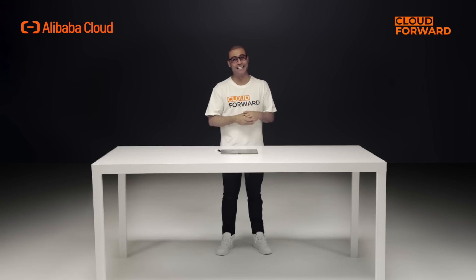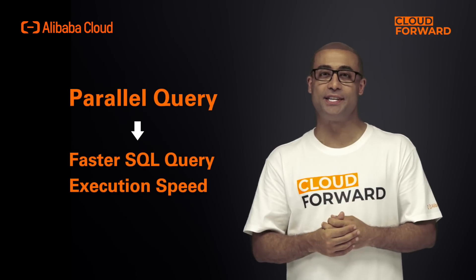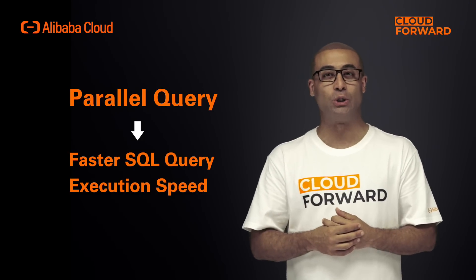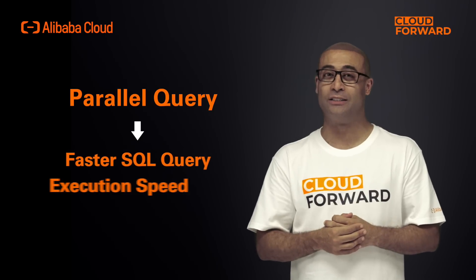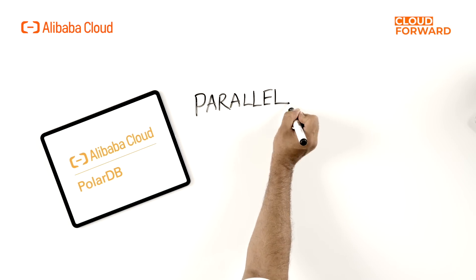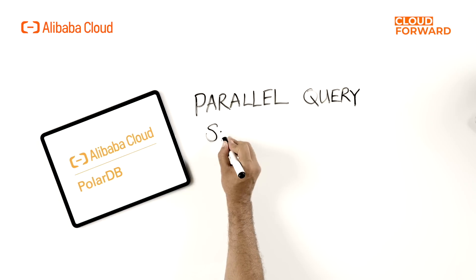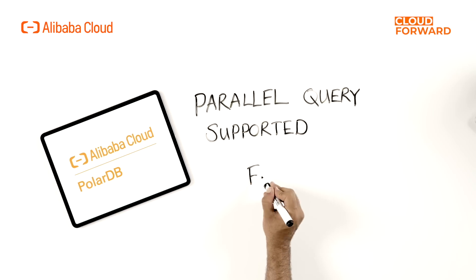Parallel query is a technique for increasing the execution speed of SQL queries by dividing the workload of a SQL statement and executing it in parallel at the same time. At the time of its initial release, PolarDB for MySQL included the parallel query function, allowing PolarDB to break the limits of single-core execution performance.